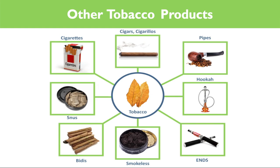While this presentation focuses primarily on ENDS products and e-cigarettes, we also want to remind everyone of the other tobacco products, such as traditional cigarettes, snus, smokeless tobacco, pipes, hookah, cigars, and dissolvables.